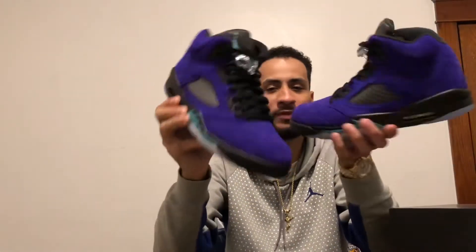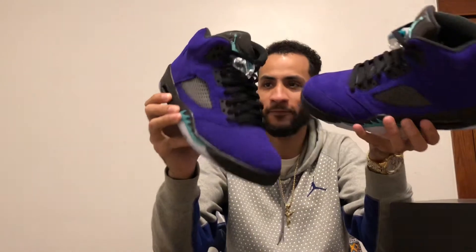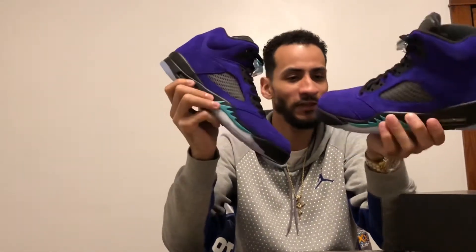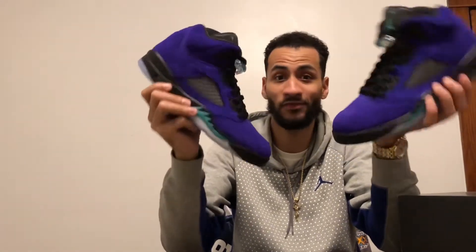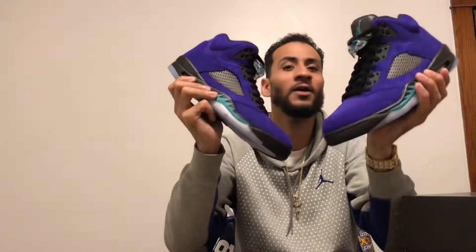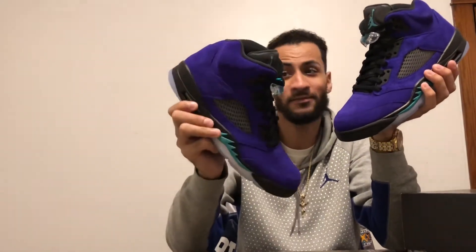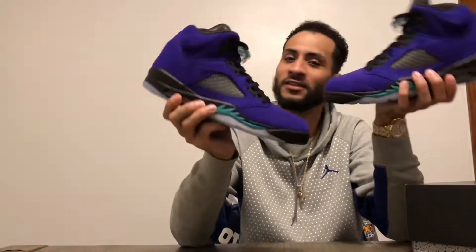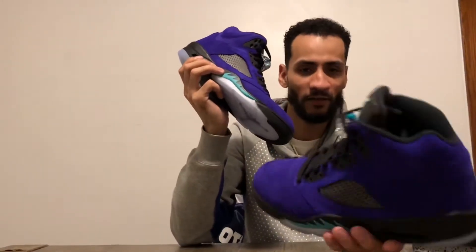Coming in at number two is the Alternate Grape Fives. Grape Fives are actually in my top five Jordans of all time. Me and my son were arguing about whether this is better than the OG. I would say the quality is better — that 2010 pair, the leather is stiff as hell — but I still love them. Coming in at number two, the Grape Fives.